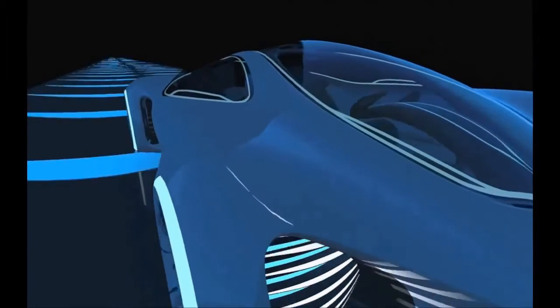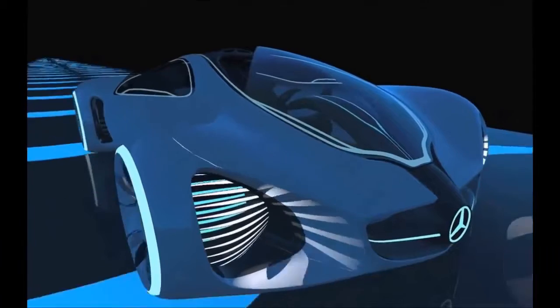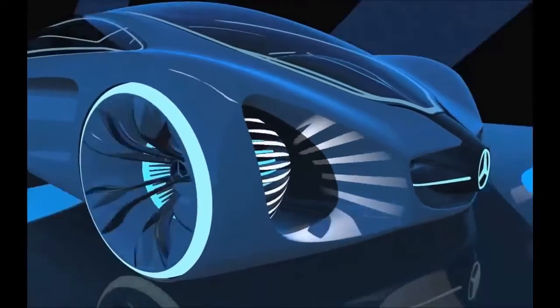Unfortunately, no details have been given on when this car will hit the market, or even whether this concept will become a reality.